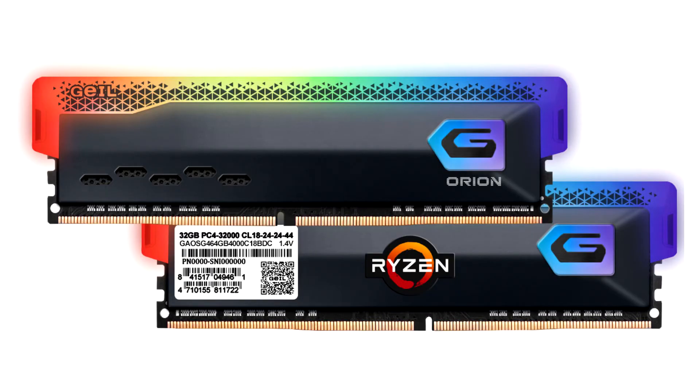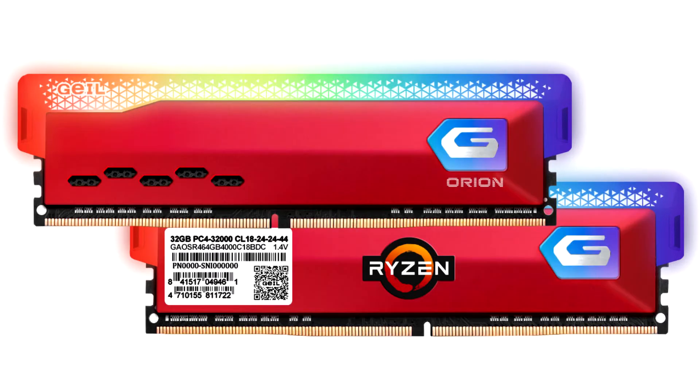The new Orion RGB Gaming Memory delivers an advanced RGB light array built on an understated aluminium heat spreader, designed for enchanting RGB illumination. It is available in frequencies ranging from 2,666 MHz to the high-performance 4,400 MHz, with larger capacities up to 128 GB, as well as racing red and titanium gray spreaders with dual-channel and quad-channel support.